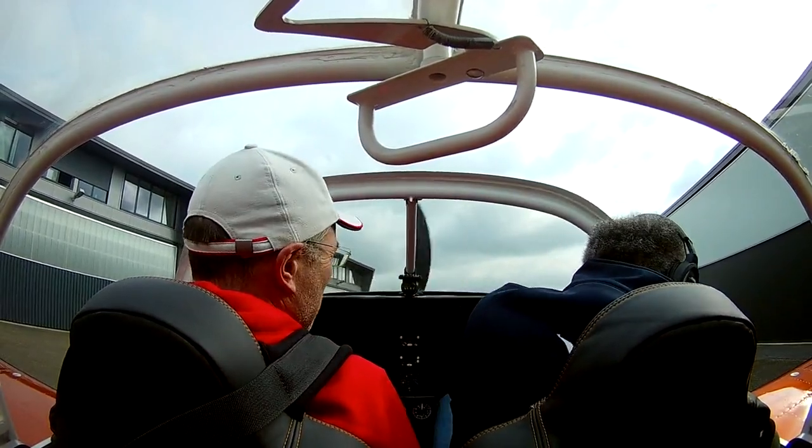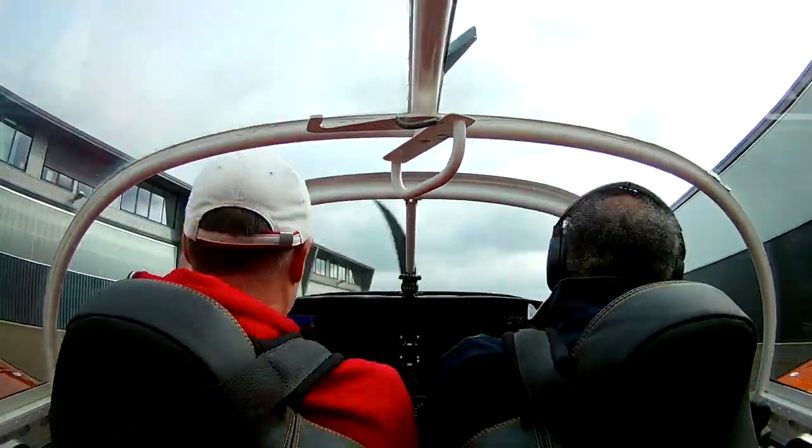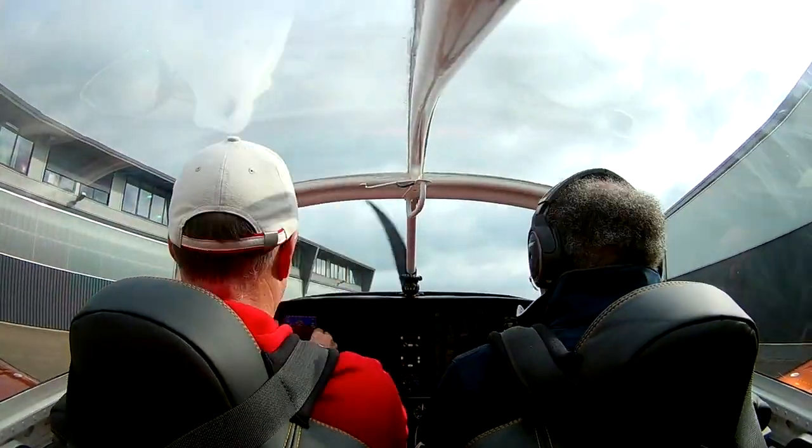This is kind of a dress rehearsal for the next long flight to Friedrichshafen in Germany, which is 400 nautical miles, so it's about a 3 hour flight.